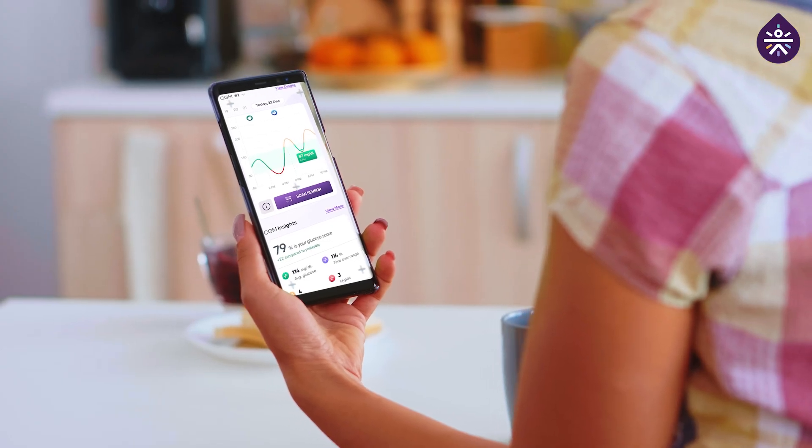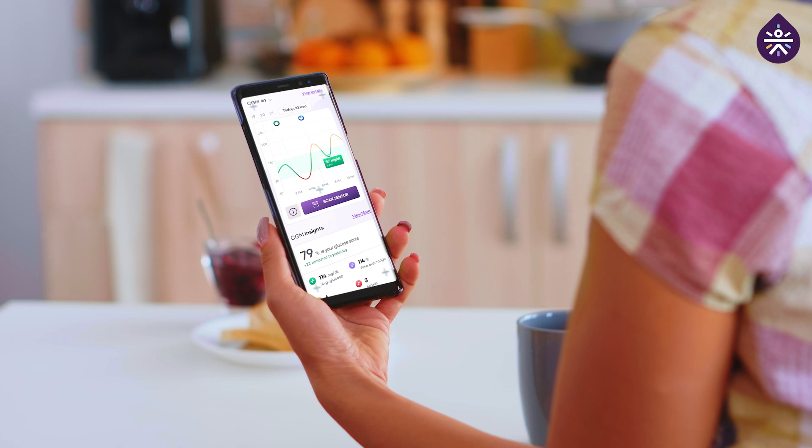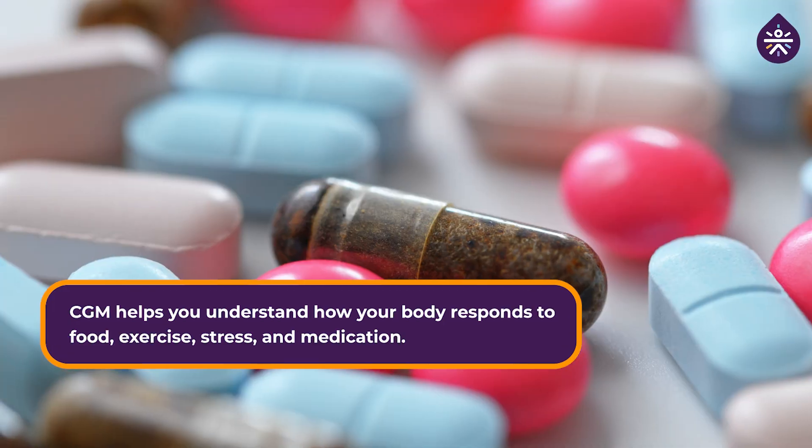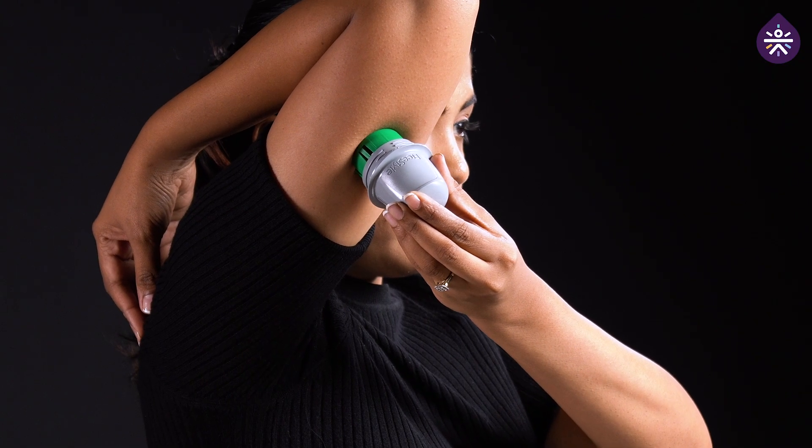Imagine having real-time insights into your blood sugar level round the clock. CGM provides just that. It helps you understand how your body responds to food, exercise, stress, and medication. And by tracking these trends, you can make informed decisions to keep your sugar in range and look at all the highs and the lows.